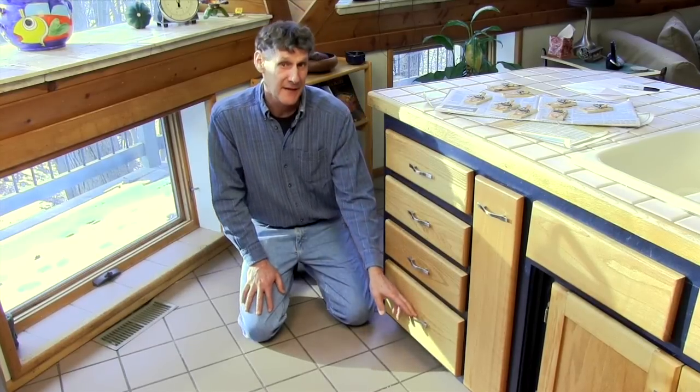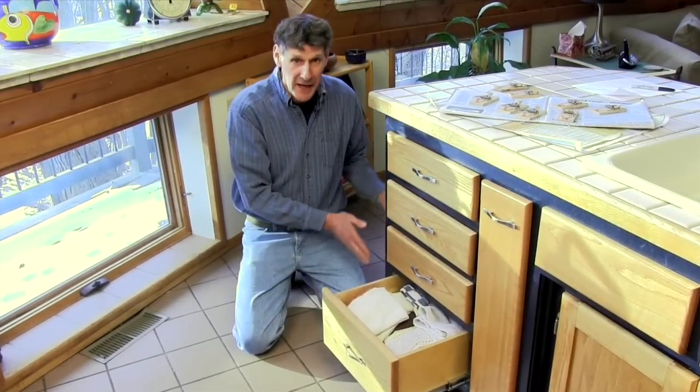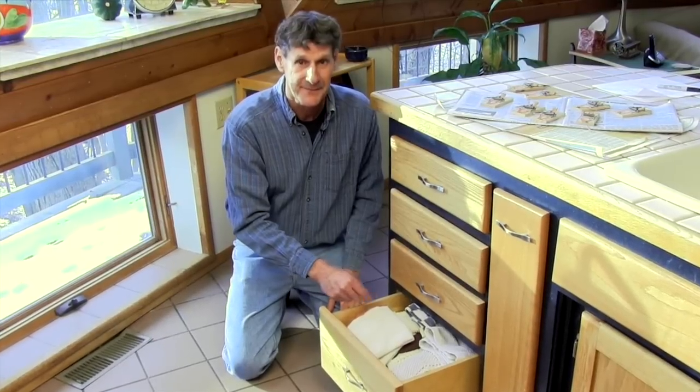If you find droppings inside of drawers, chances are they're coming in underneath the cabinet and climbing up the back side of the drawers. So pull out the bottom one and place traps on the floor underneath it. Six is the body count here.